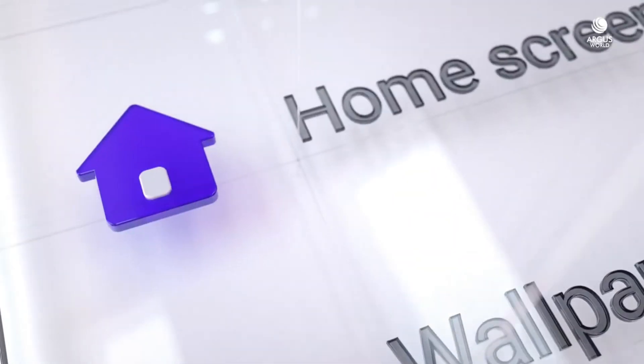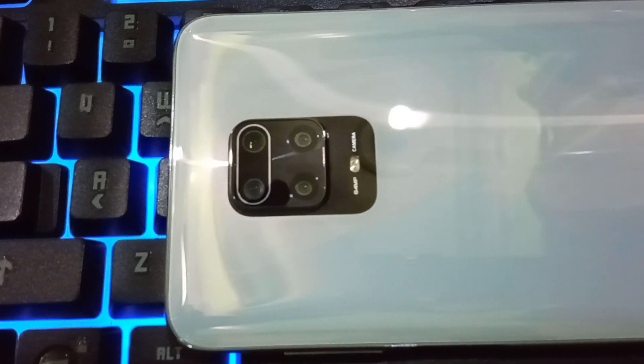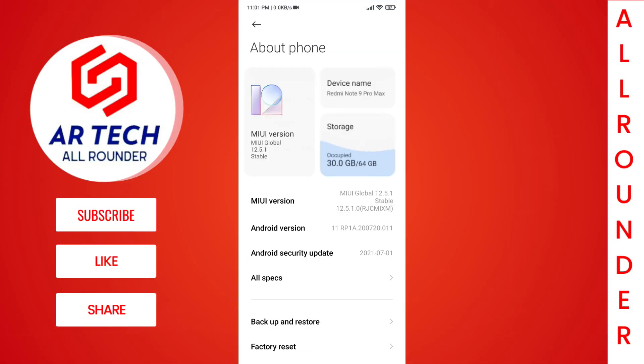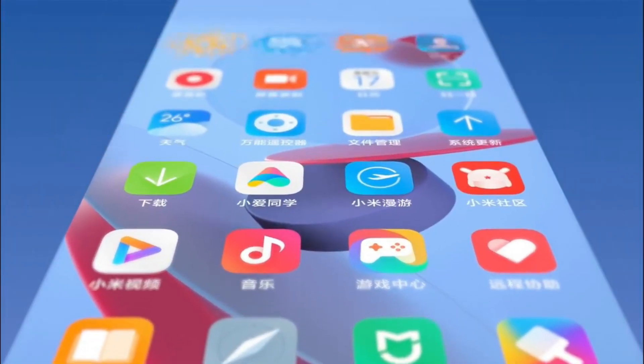Hello friends. My Redmi Note 9 Pro Global Variant or the Redmi Note 9 Pro Max Indian Variant has received the MIUI 12.5 update because I had registered for the pilot release. Today's video will cover all the changes and features that the new MIUI 12.5 brings out. Without wasting any time, let's get started.